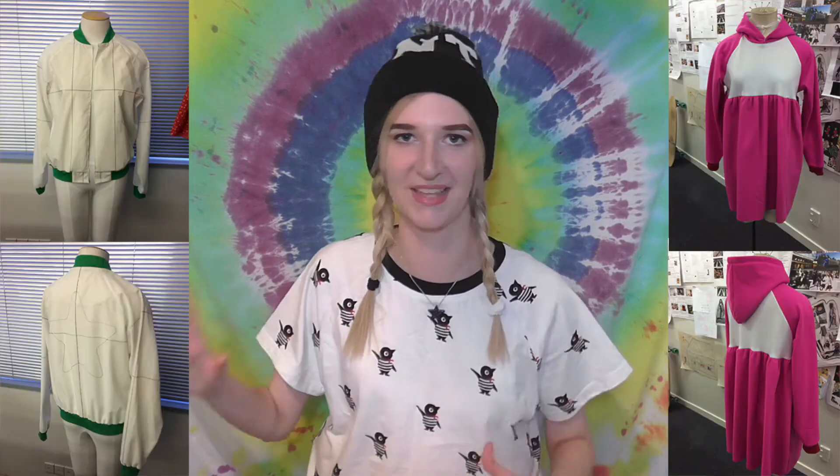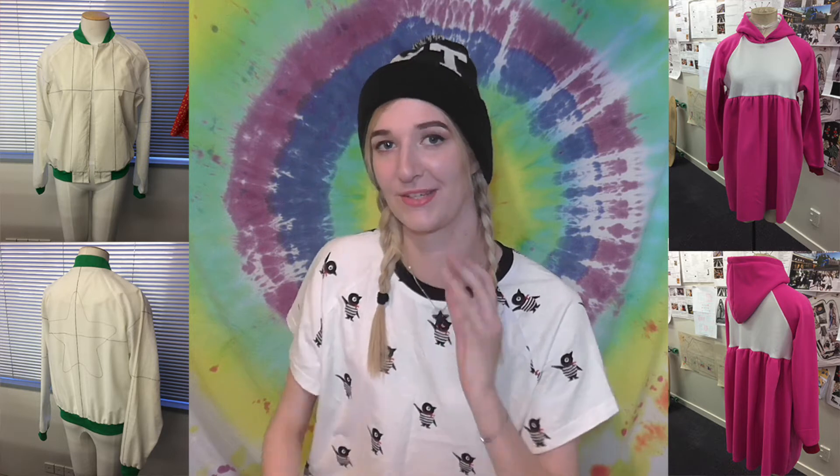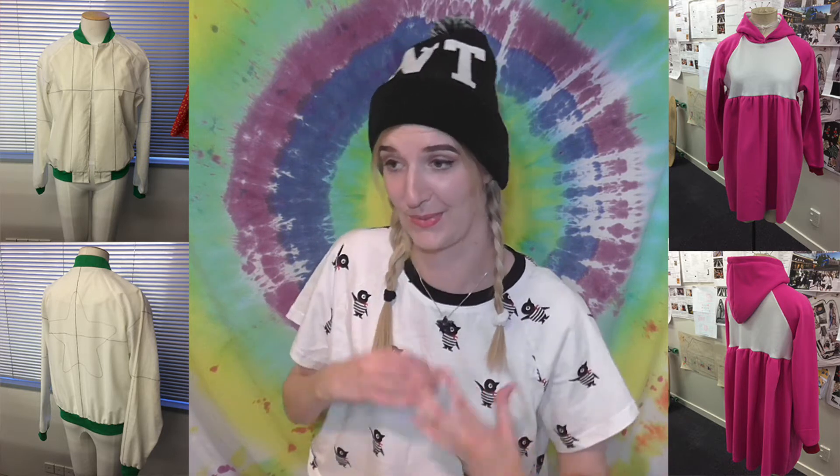Because the bomber jacket and the hoodie dress are based on the same block as the t-shirt, they're actually very easy to make the toiles for as well. These toiles aren't that pretty, but they're just to make sure that the fit is right, so it will really make a difference when the final garment is made. The skirt turned out really cute too — it's a little tight, but that's an easy fix.